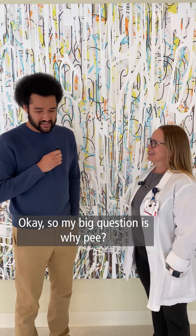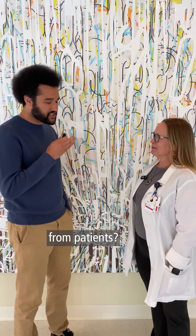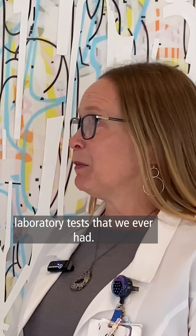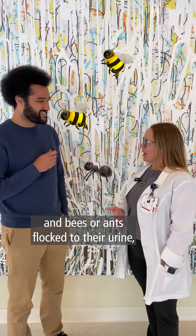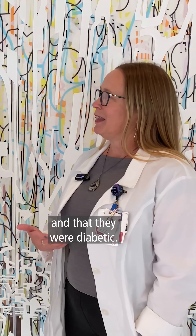So my big question is, why pee? Why are we collecting pee samples from patients? Urine is actually one of the first laboratory tests that we ever had. Way back before we had any instruments or microscopes, if somebody urinated on the ground and bees or ants flocked to their urine, it meant that they were spilling sugar and that they were diabetic.